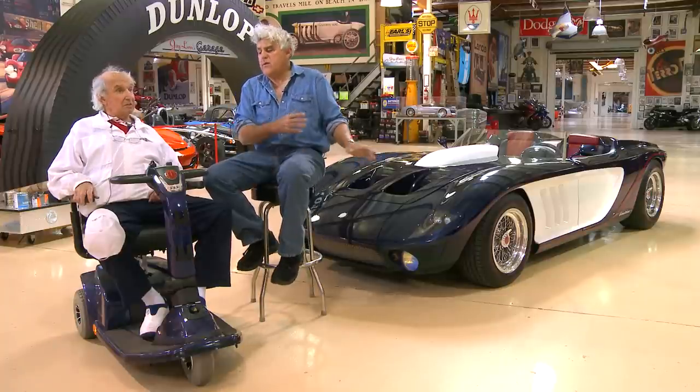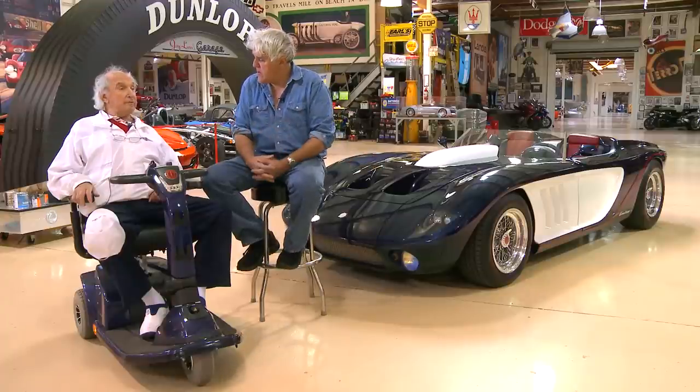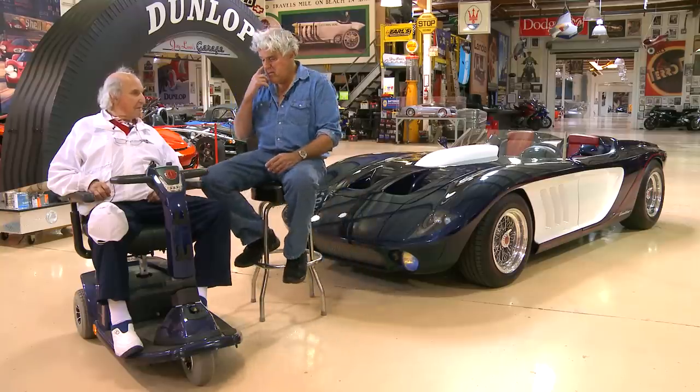We finished the car in 2006. Did Brooke Stevens ever see it? No, unfortunately he passed away before it was done — I'm really sad about it. But his family did; his son saw it.